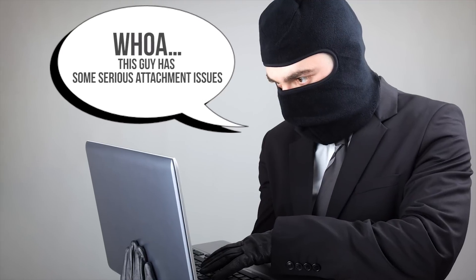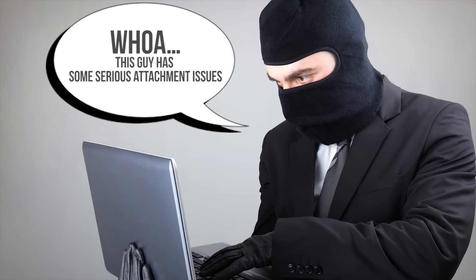Whichever method you choose to secure your individual files, the most robust solution is to combine it with hardware-based whole-disk encryption to frustrate multiple kinds of attacks. After all, think about the humiliation you could suffer if someone found those sappy letters to your ex that you forgot to delete.